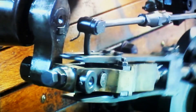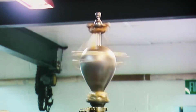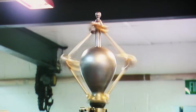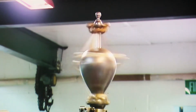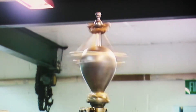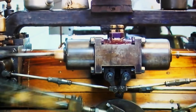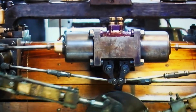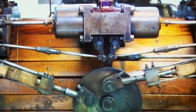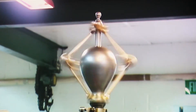And that's where the governor comes in, because the governor will sense the load on the engine. Let's imagine if they suddenly put on another 20 looms — what would happen is the engine would start to slow down. The governor's balls would drop, and that would set this valve to open for a longer time. The engine would then pick up speed until it gets to the governor's proper control position, and then it just coasts along.